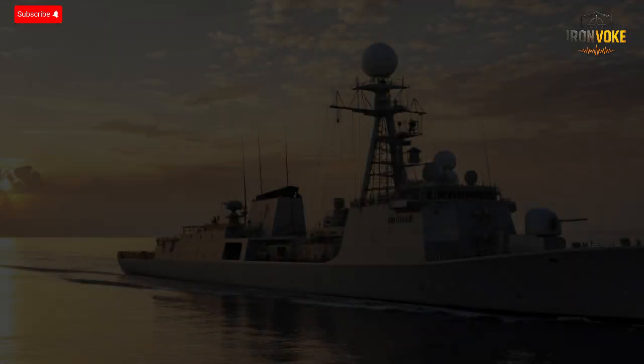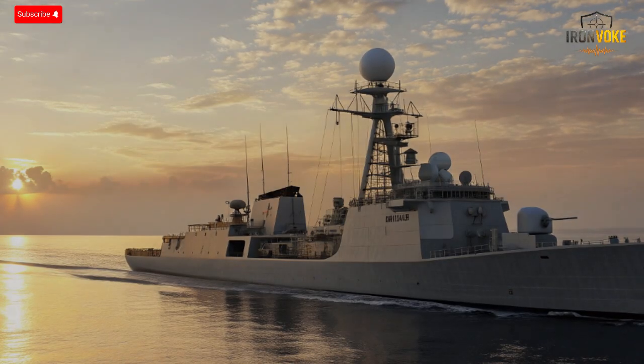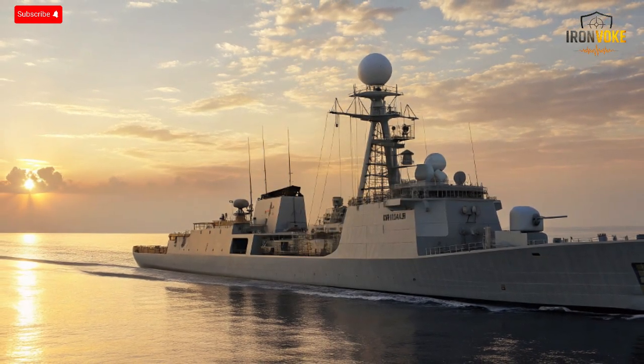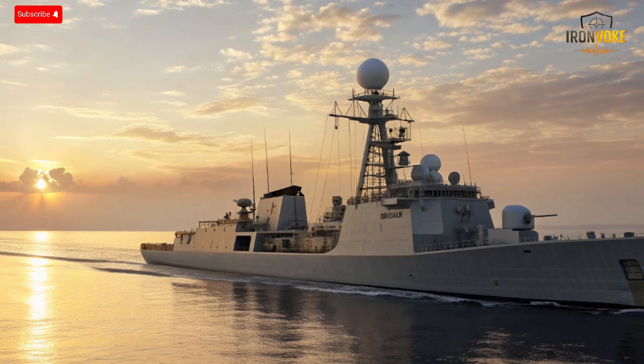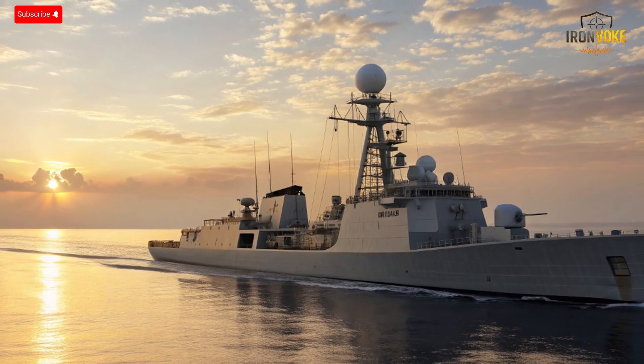What if a single radar system could see everything — every drone, missile, and aircraft across hundreds of kilometers, even through the stormiest seas? Meet Israel's MF-STAR radar, the 360-degree electronic shield that gives the Israeli Navy its unseen advantage.